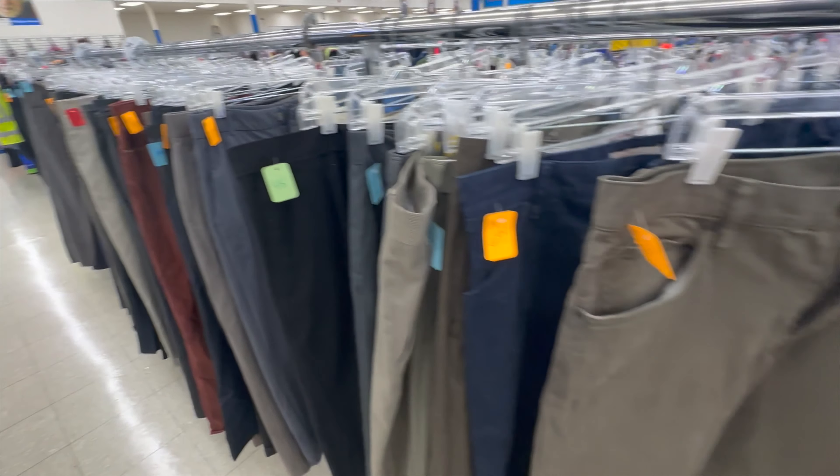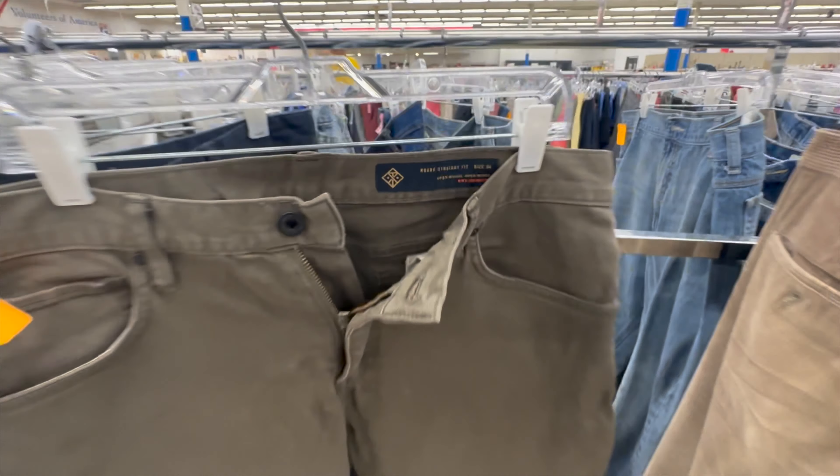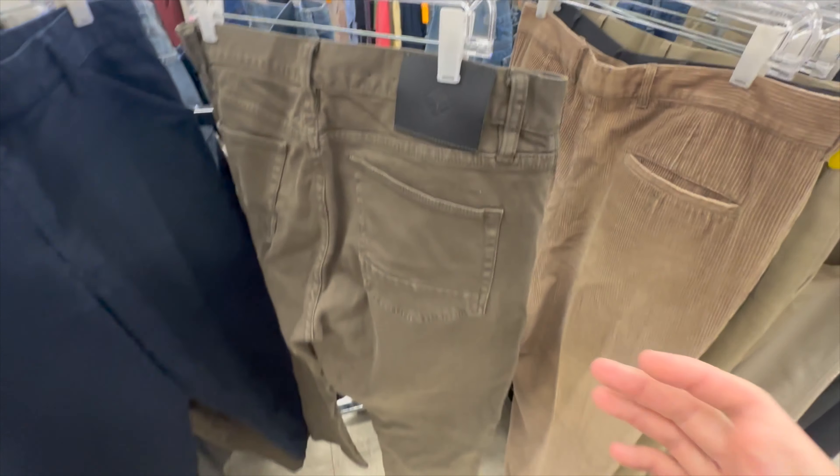Looking through the pants here — got a nice pair right here. Rourke Straight fit, kind of like a chino style pant. Rourke is a good brand — here's the back patch with their logo on it. I'm going to be paying $7.